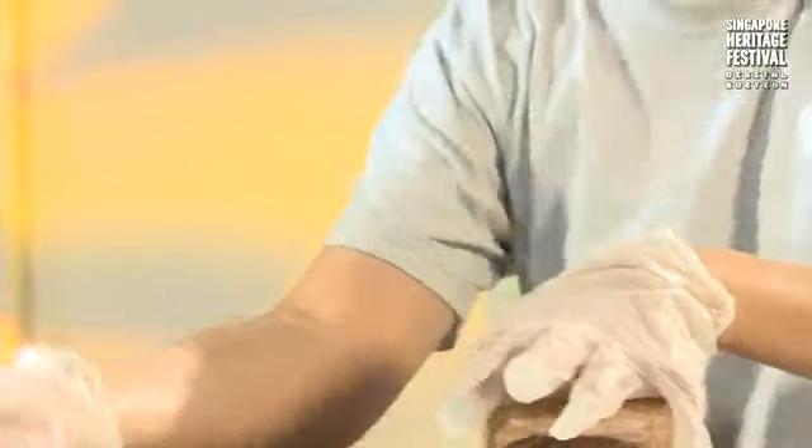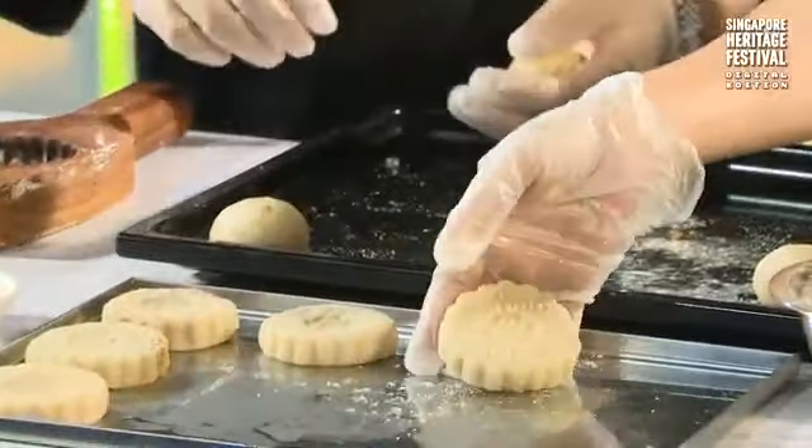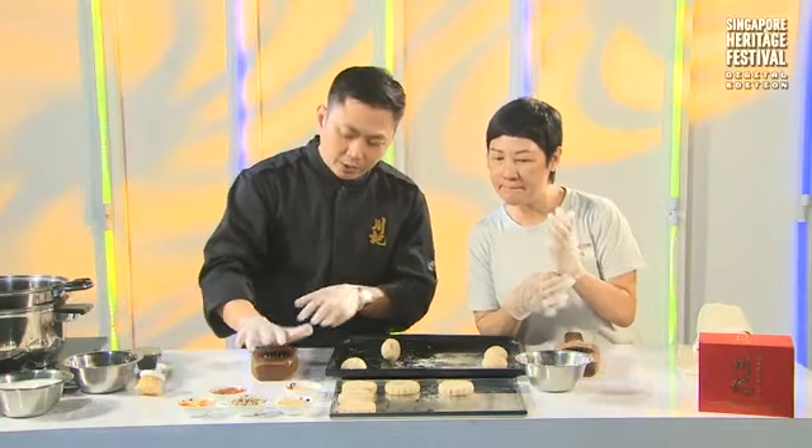How do you press it — one time, two times? Normally I do it this way, then this way, and give it a press. When you press it, you always use this part of the palm to press so you get a very snug filling.